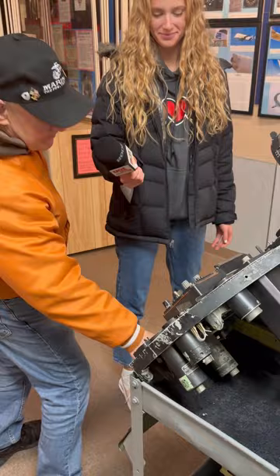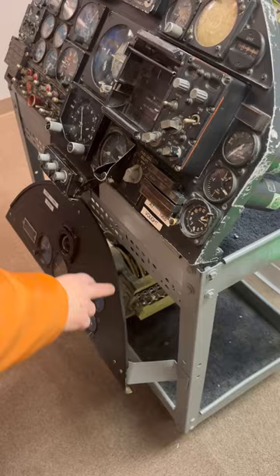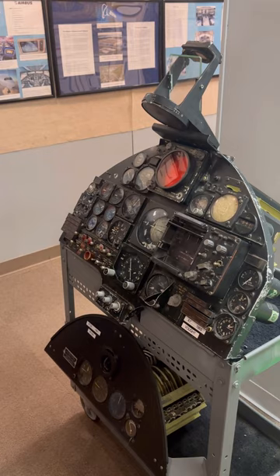Over here we have the control panels of an A-7. This is the World War II version of it. This is the World War II version, and this is what we have outside that flew in Vietnam — so you can see the difference in all the controls that a pilot has to learn. This museum seems like a great spot for everyone. They have stuff for kids, so much history to learn about, so it's great for college students, kids, or anyone.